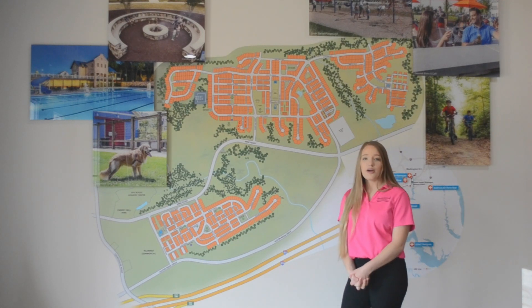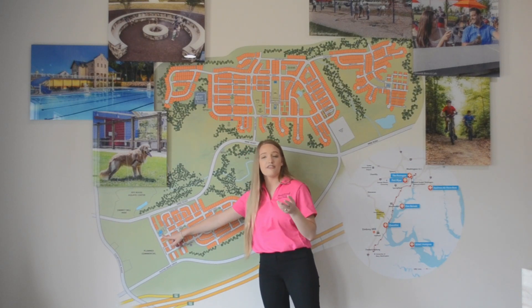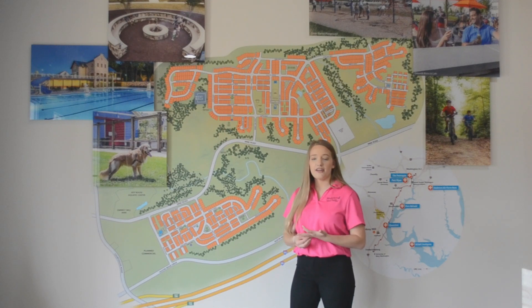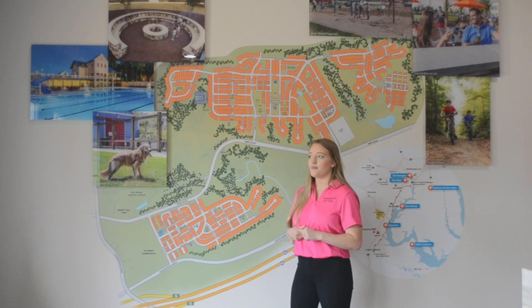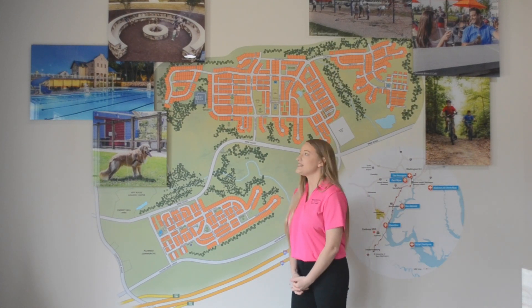So in phase one, we have the Embree House right here — it's kind of the hub of Embrey Mill. Inside the Embree House is the Grounds Bistro and Cafe. They have a cool bar and brunch on the weekends, so it's a really fun place to get to know your neighbors and grab a bite to eat.